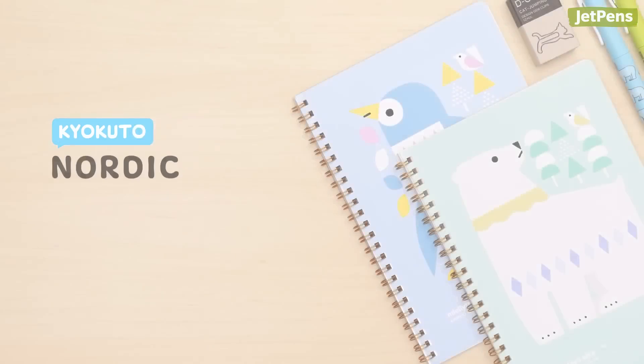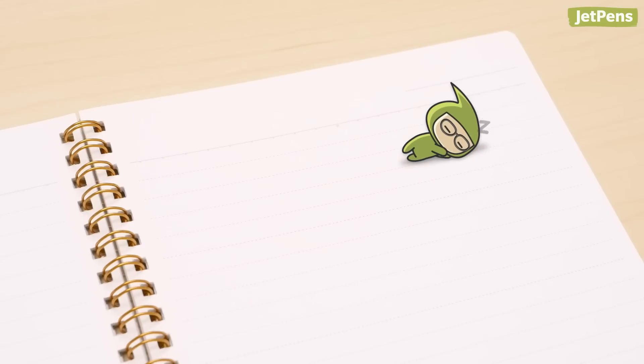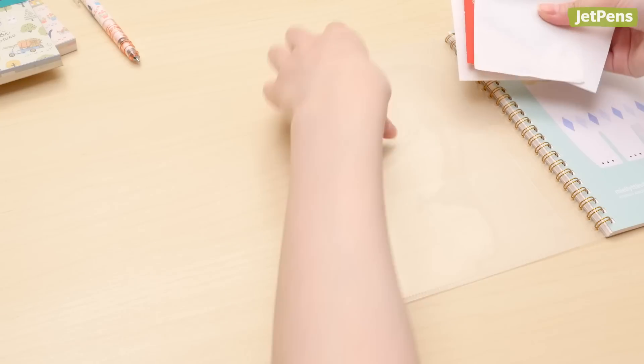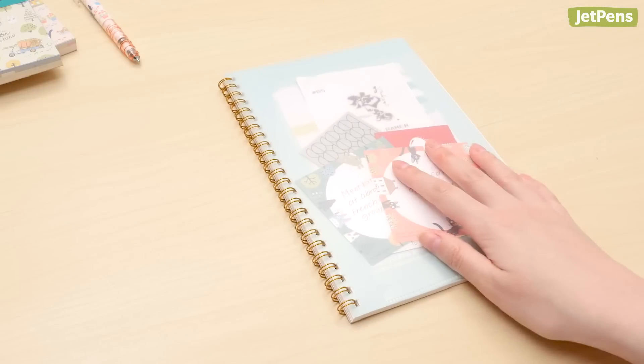The Kyokuto Nordic Color Animal notebooks have whimsical drawings on their covers, designed by Japanese illustrator Shunsuke Satake. The pages inside are a gentle white, making them easy on the eyes. There's even a clear plastic flap on the front cover for you to hold receipts, loose notes, and other documents.